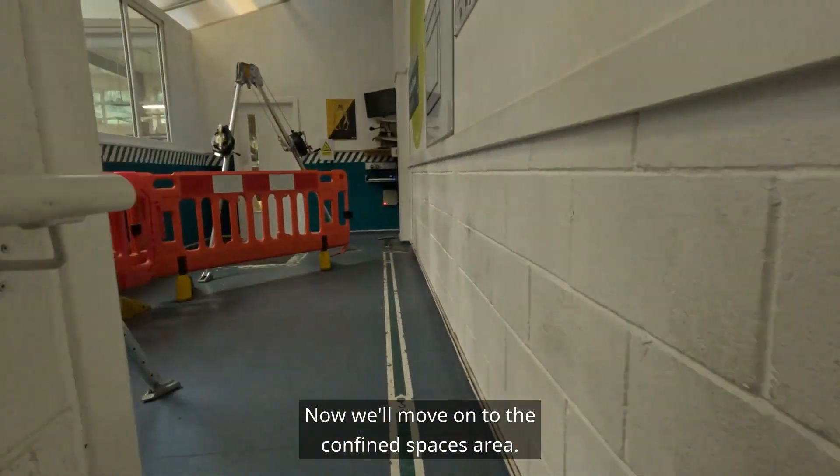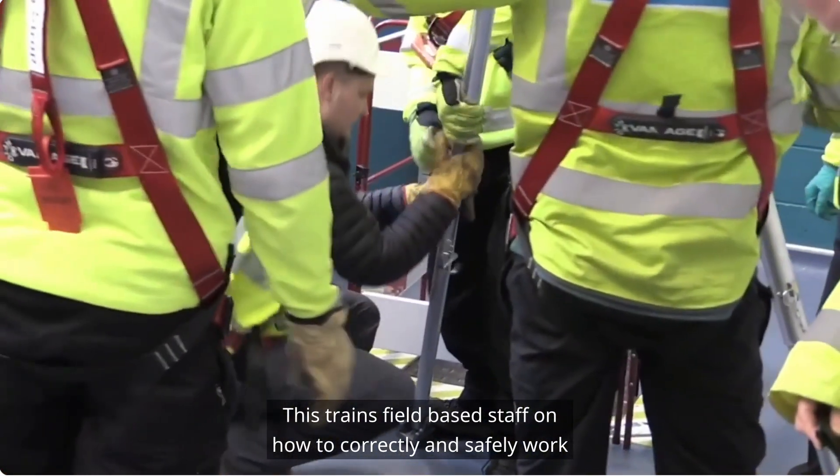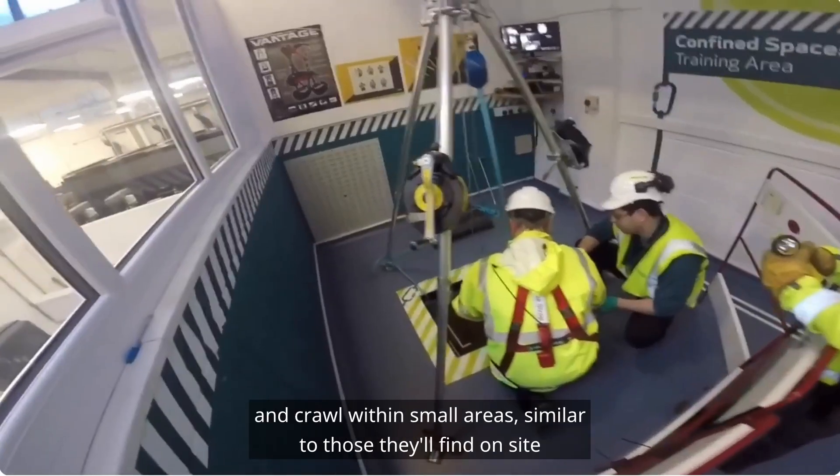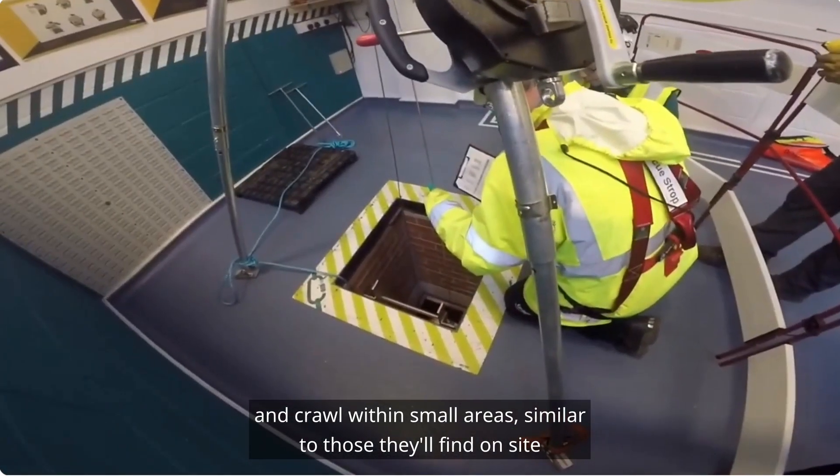Now we'll move on to the confined spaces area. This trains field-based staff on how to correctly and safely work and crawl within small areas similar to those they'll find on sites.